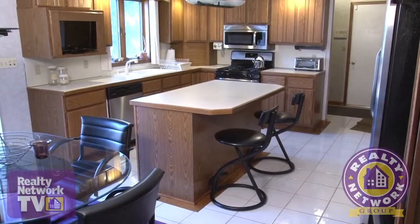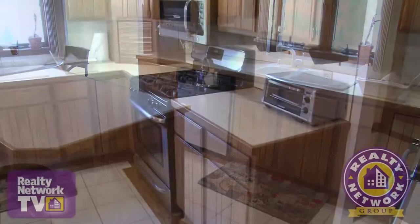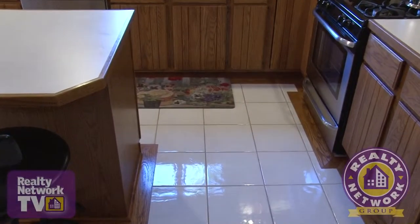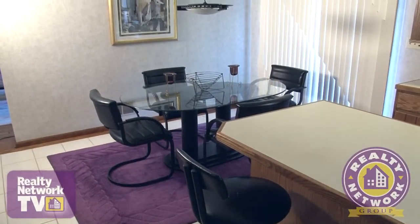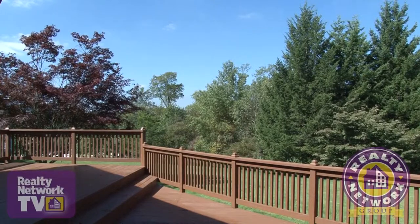Next we find the sparkling kitchen. Contemporary wooden cabinetry is offset by gleaming new stainless steel appliances. A center island and highly polished tile floors make meal prep an enjoyable task. A cozy eating area is located just off the kitchen with floor-to-ceiling windows for a lovely view of the rear of the property.